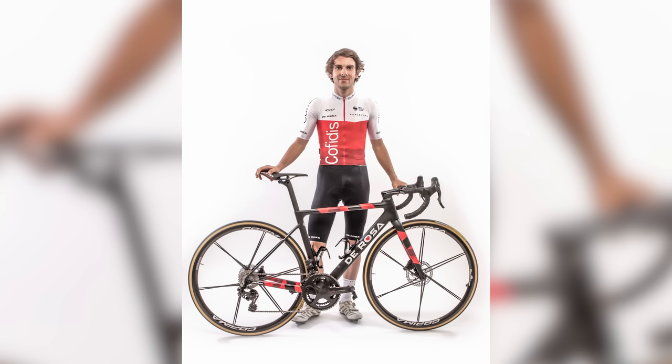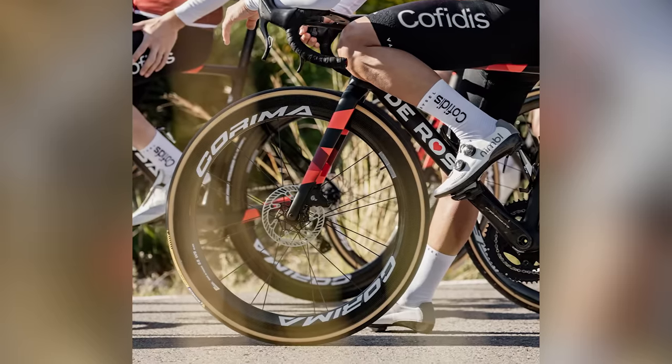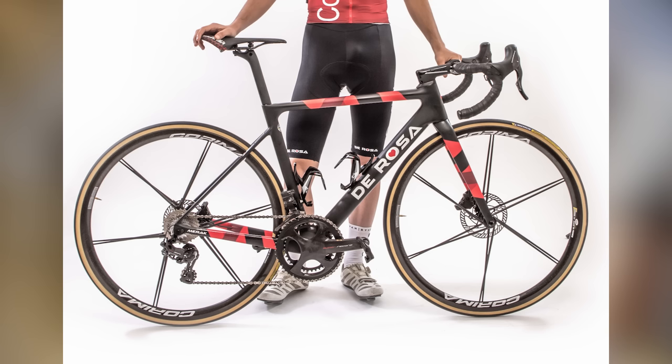Team Cofidis are sticking to what they know, and for the third year running, using De Rosa bikes — the Merak, Pininfarina, and TT03. They have, however, gained Corima as their wheel supplier, which are going to be paired with Michelin tires. Campagnolo's top-tier Super Record 12-speed EPS groupsets, Selle Italia saddles, and Wahoo computers will finish the bikes off, and then monitoring the rider's power will be SRM cranks.